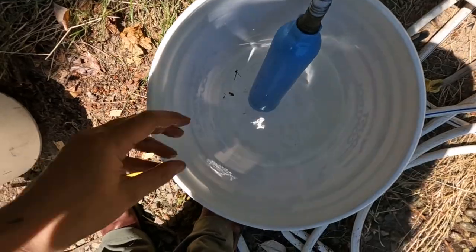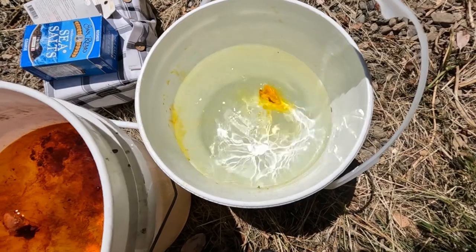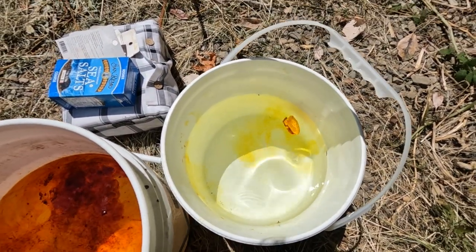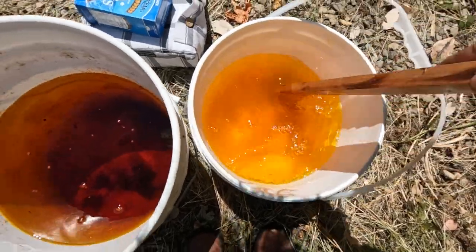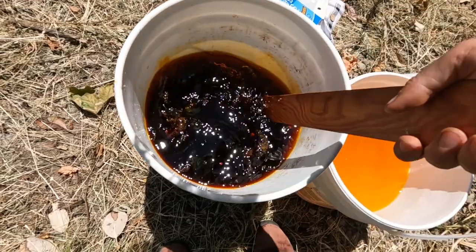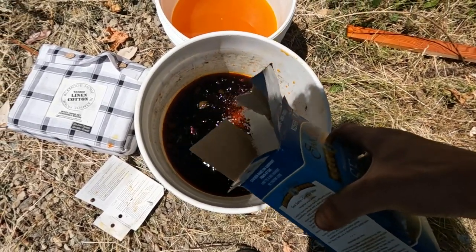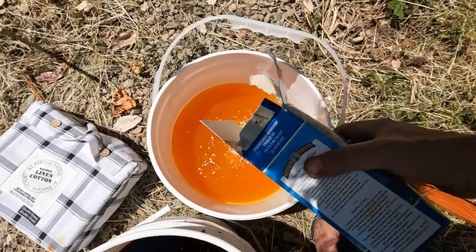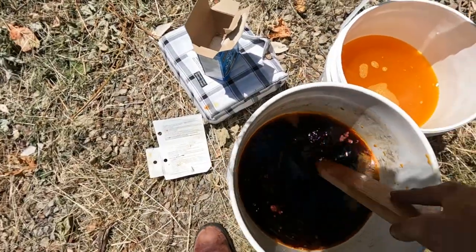Let's fill these buckets up with water. The packets are dissolvable — whoa! This one here is orange! It's so amazing! I'm going to inaccurately measure one cup. I'm so excited — it's gonna be amazing!